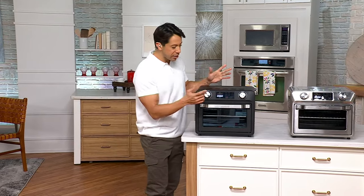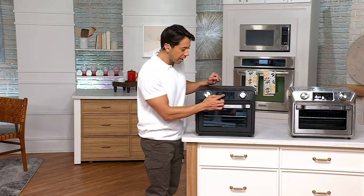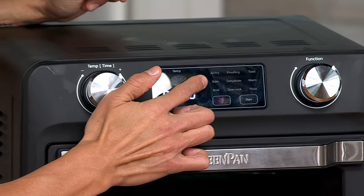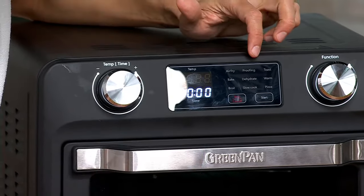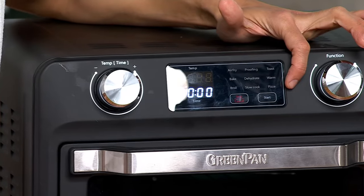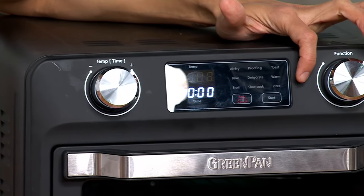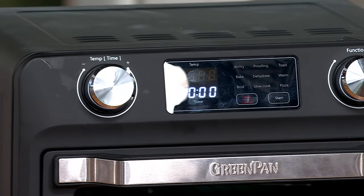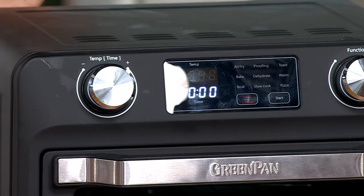So I mentioned 9-in-1 — let's give a close-up so you can see. These are your nine different options: air fry, bake, broil, proofing, dehydrate, slow cook, toast, warm, and last but not least — saving the best for last — pizza. This gets up to 450 degrees, and you're going to get all sorts of goodness with it.